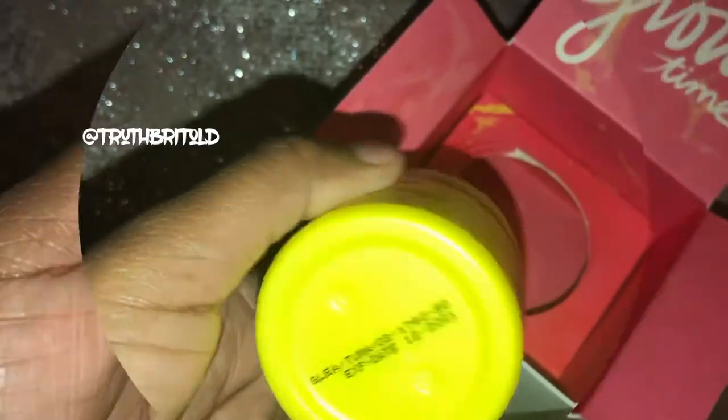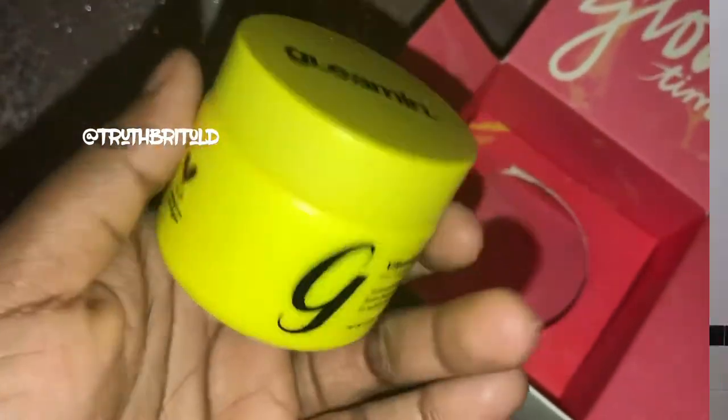Let's get into this cute little box that the Vitamin C clay mask comes in. I appreciate the fact that it came with this cute little makeup brush. Ain't it cute?